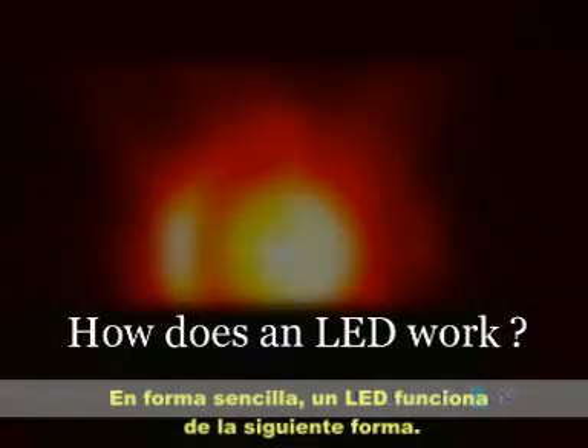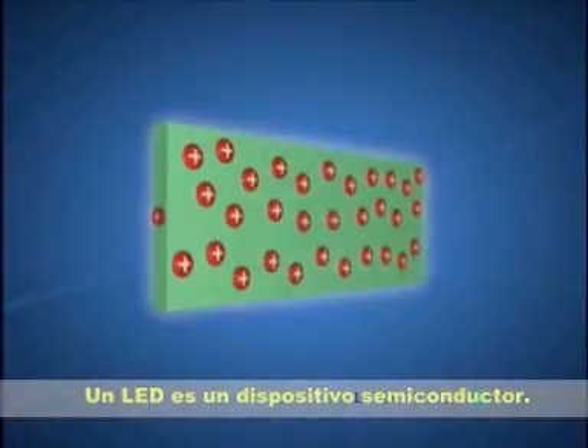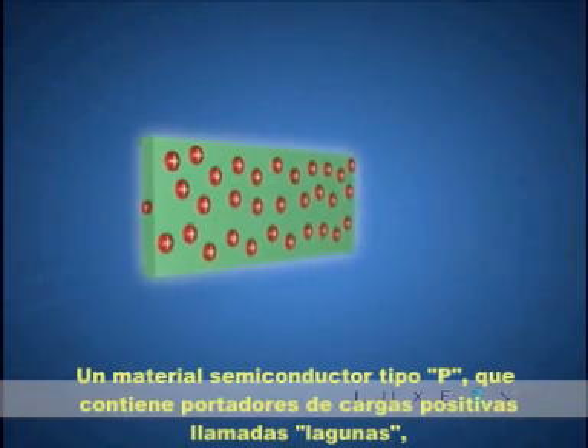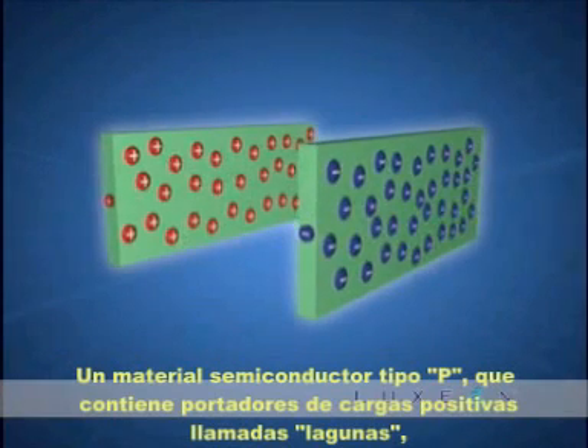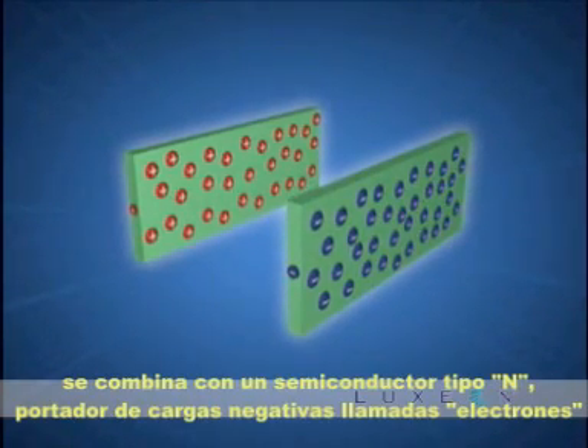In simple terms, here's how an LED works. An LED is a basic semiconductor device. P-type semiconductor material, containing positively charged carriers called holes, is combined with N-type semiconductor material, containing negatively charged carriers called electrons.